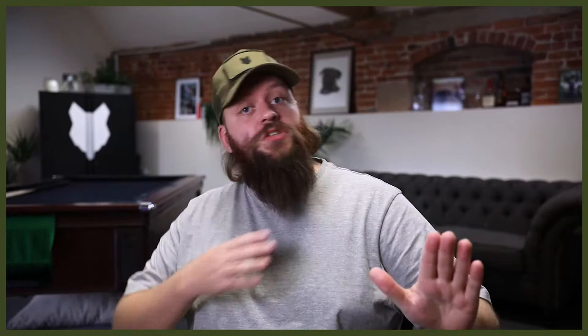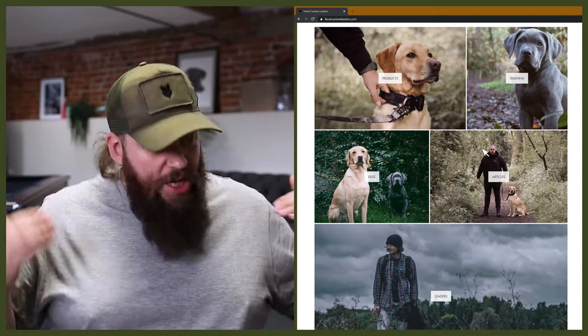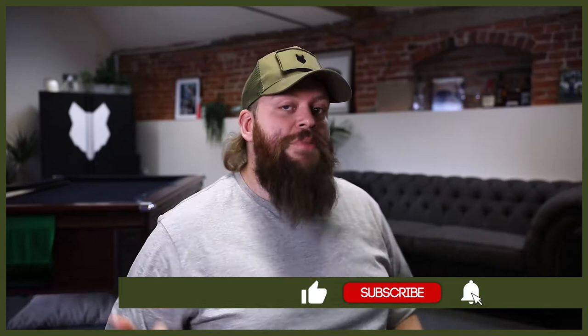Welcome back to the Fenrir Bernese Mountain Dog Show. If this is your first time here, my name's Will. I'm a canine behaviourist and I'm the founder here at FenrirCanineLeaders.com. This channel is dedicated to helping you learn everything you could possibly want to know about the incredible Bernese Mountain Dog, and how to become high-level canine leaders that can raise perfect Bernese Mountain Dog companions. So if you're a lifelong Bernese Mountain Dog lover or thinking about getting your first one, start by hitting that subscribe button and turn on the notification bell so you'll never miss a future video.